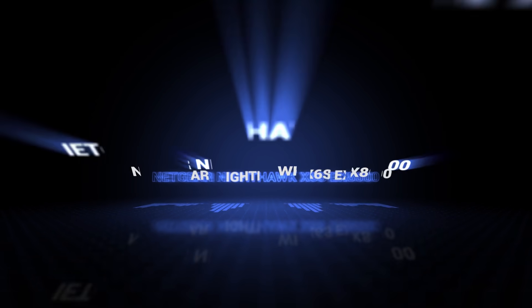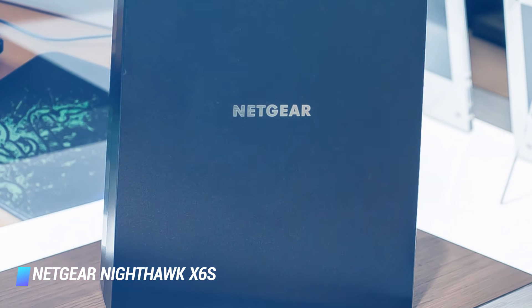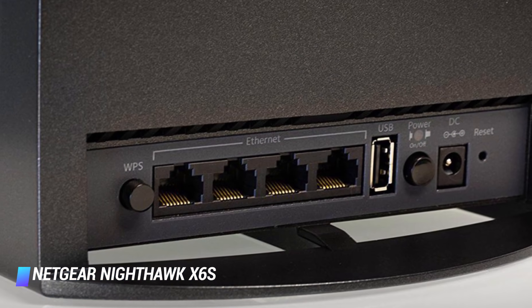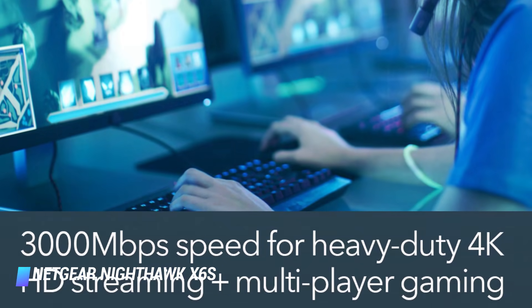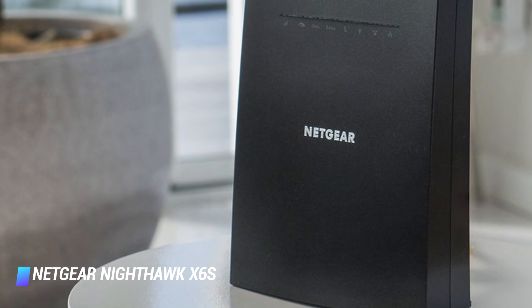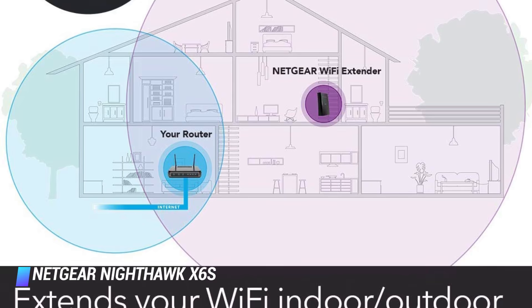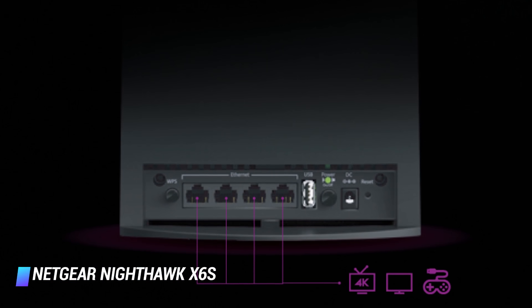Number 9, Netgear Nighthawk X6S EX8000. If you want the wide-ranging coverage of a mesh router but don't want to give up the router you already have, the Netgear Nighthawk X6S EX8000 tri-band extender provides the mesh solution for you. This wireless extension is much more than a Wi-Fi signal booster. It offers mesh capability that spreads Wi-Fi throughout your home, regardless of what brand or model router you use. Unlike a traditional Wi-Fi extender, the Nighthawk X6S uses beamforming and MU-MIMO technology to offer speed, connectivity, and gives you the same single-network convenience that complete mesh systems provide. It can also be paired with other Nighthawk X6S units to deliver that same mesh network over a larger area. With class-leading performance and easy setup, it's the best way to add mesh capability to your existing hardware.